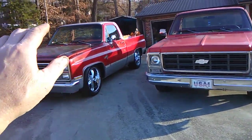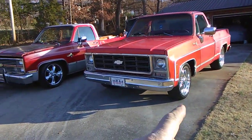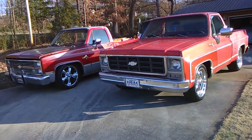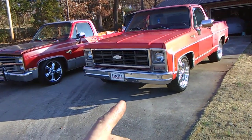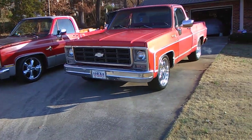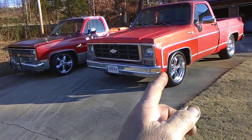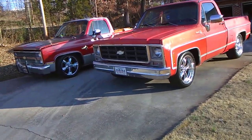The 84 is sitting a little bit lower. This 79 right here — Brian really done a good number on this one. This truck will giddy up and go. It's got a 350 with a cam and a stall in it. This old truck here, it's not a slouch.